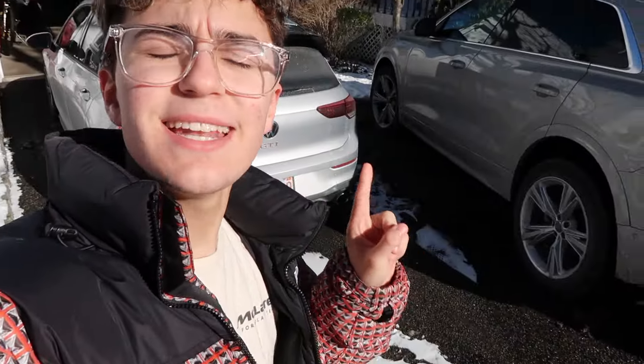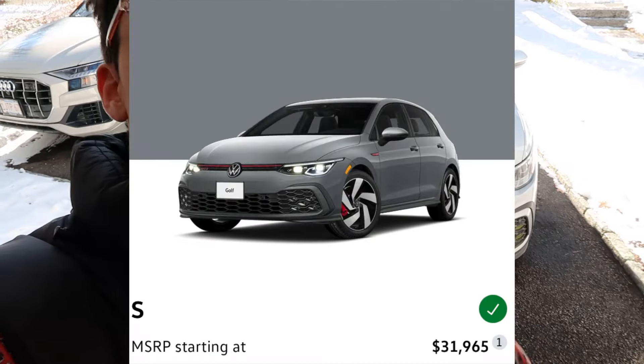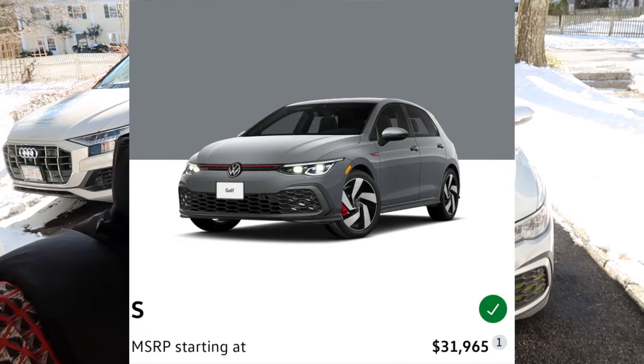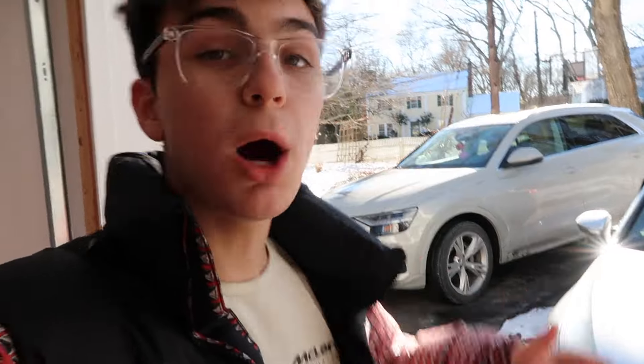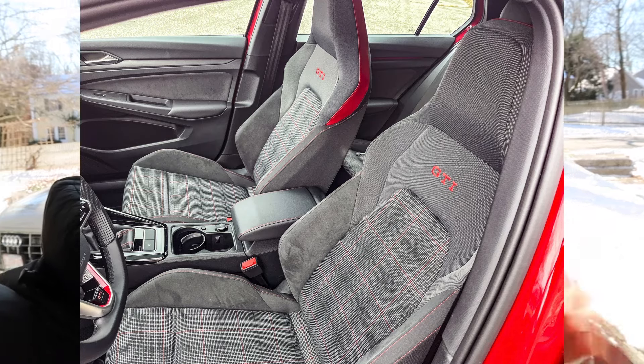The car behind me — my car — is an SE, which in my opinion is the best trim level on the Mark 8 GTI. The S starts at $32,000, and for most people the S is enough. You get the upgraded LED IQ headlights, the digital cockpit, the smaller screen, adaptive cruise control, a backup camera, blind spot, etc. You also get nice creature comforts like heated steering wheel and heated front seats, which are really cool. But the seats are cloth — tartan, the plaid-looking seats — which are nice.